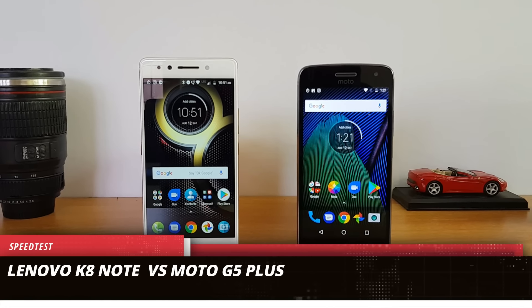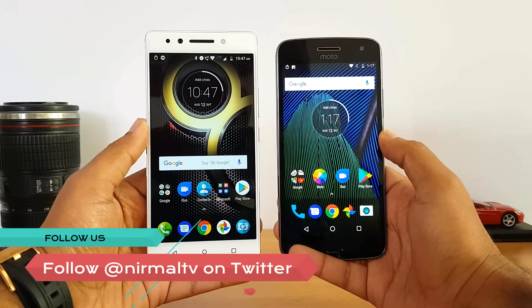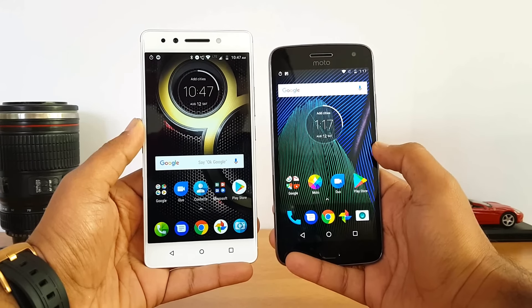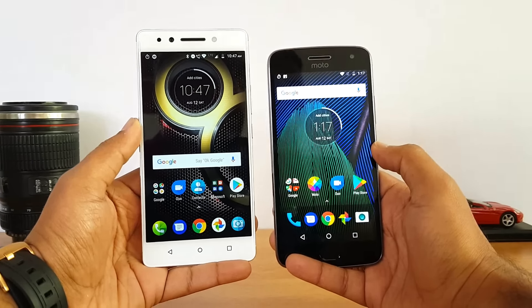These two phones are made by Lenovo — one under the Lenovo branding, another under the Moto branding — and we have stock Android on both. The processor is different on both devices. We have the Helio X23 Deca-core chipset coupled with 4GB RAM and 64GB storage on the Lenovo K8 Note, while the Moto G5 Plus has the Snapdragon 625 Octa-core chipset coupled with 4GB RAM and 32GB internal storage.